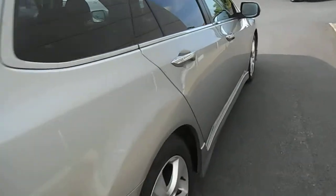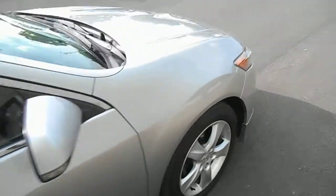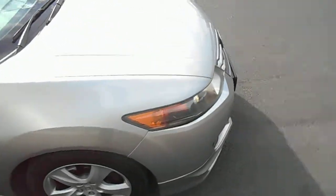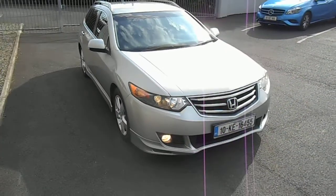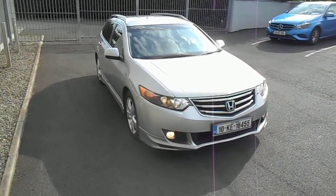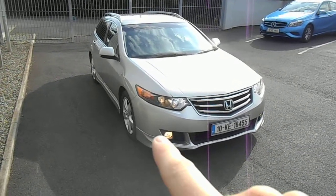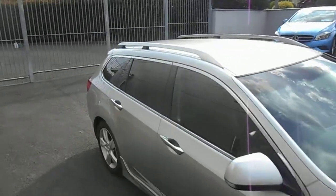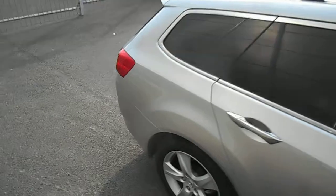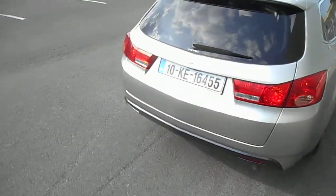Down the passenger side, good and straight and tidy. So an ES-GT model — what's nice about them is they have the nice Honda styling kit on the outside. The big chrome grille looks really well in silver cars. The body kit includes front fog lights, 17-inch alloys, side skirt down the side, roof rail because of the Tourer model, tinted rear glass, and a small black diffuser across the back bumper.